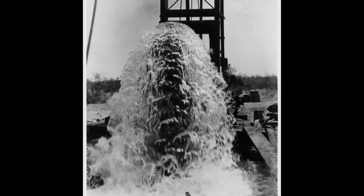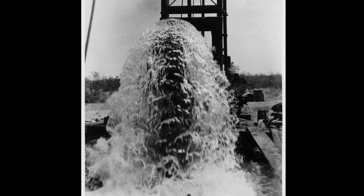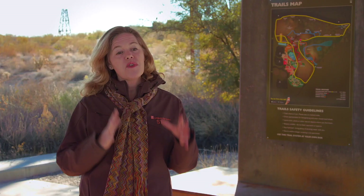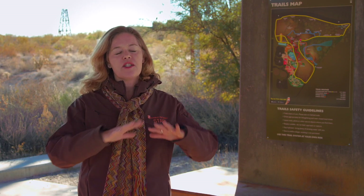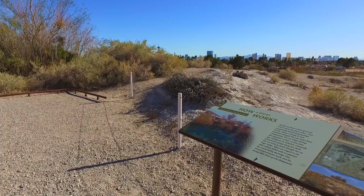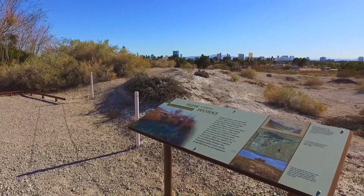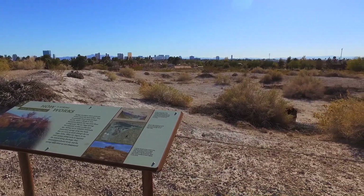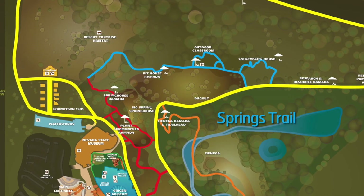The Crossroads Trail is a great place to start because it takes you up to the original spring mound, where water first flowed up through the earth — the heart of Las Vegas. The really cool thing about the spring mound is that it's a raised area of land, so while you're up there you can see 360 degrees all the way around, the whole valley, giving you a really good idea of what the trail system looks like.